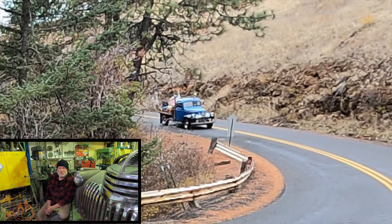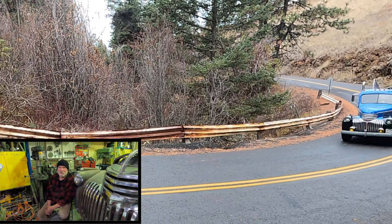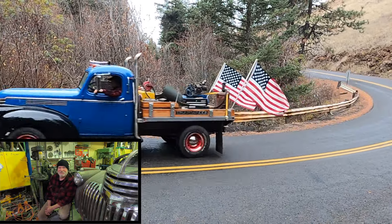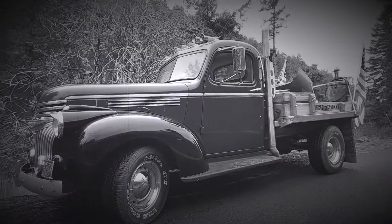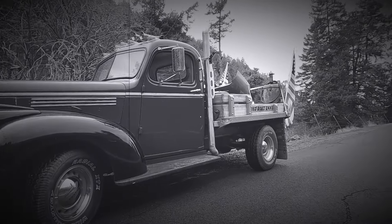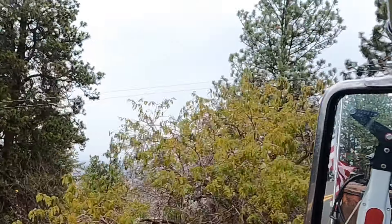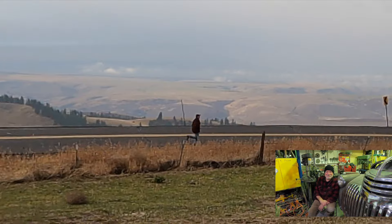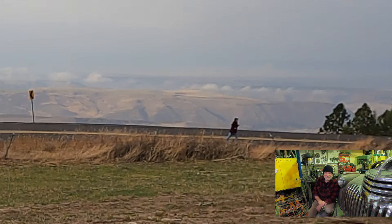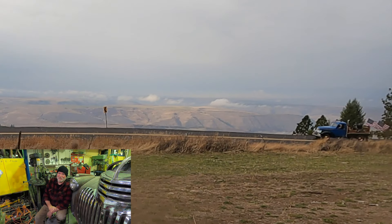There was virtually no oncoming traffic on my trip up that grade, and at the speeds I was going, it was like I fell back in time. I certainly got my exercise getting all this videoing done — I was all by myself, so I had to drive and shoot all those pictures.